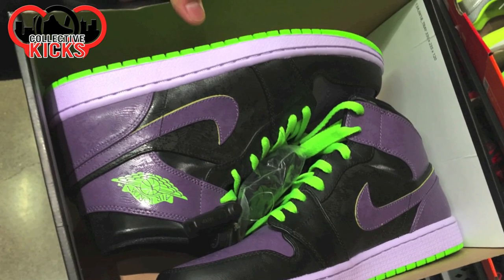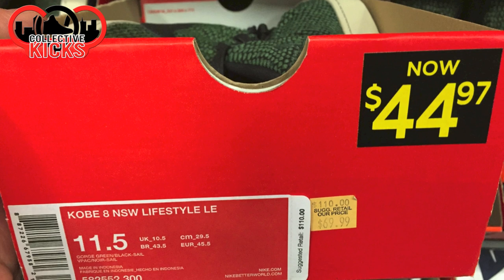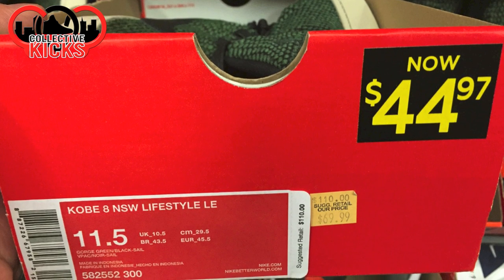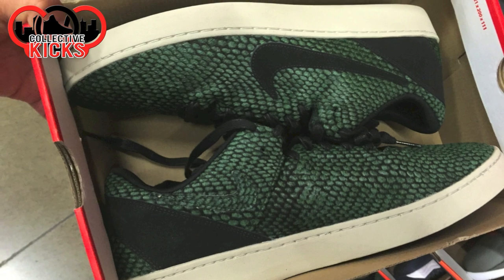Not a bad price at all for these Jordan 1s. You can see just an idea of the wall that I kind of picked through. Kobe 8 Lifestyle — $44.00 or $45.00 with the 20% off.